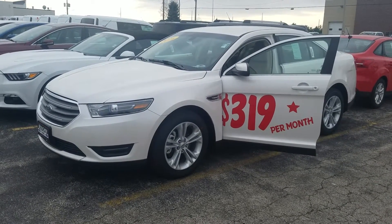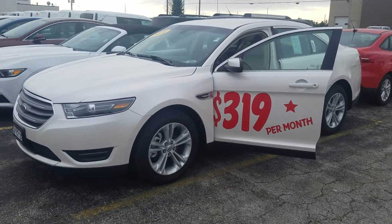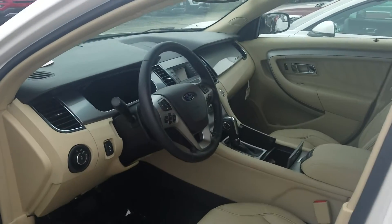I want to thank you for your interest in the 2016 Ford Taurus. As you can see, this is a beautiful vehicle, white in color. It comes with alloy wheels, light-colored leather interior, sync, backup camera, all being standard equipment.